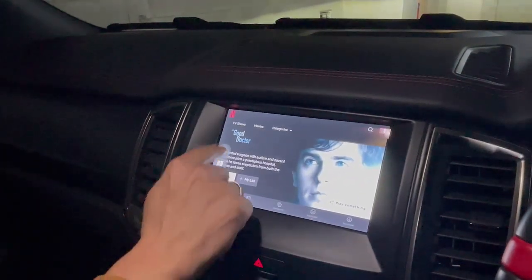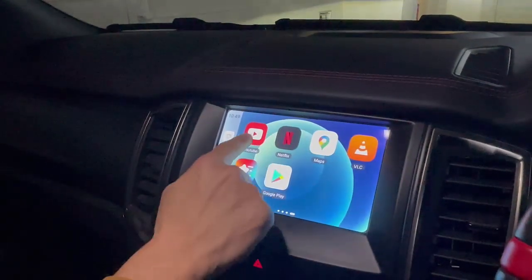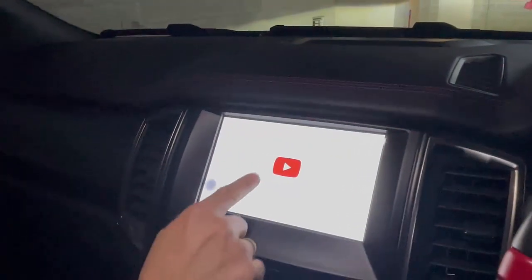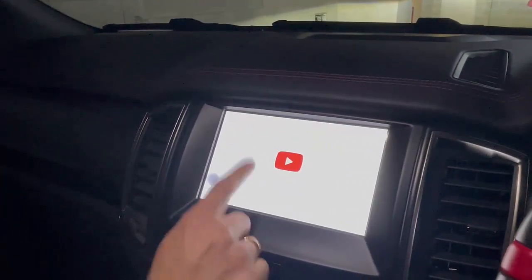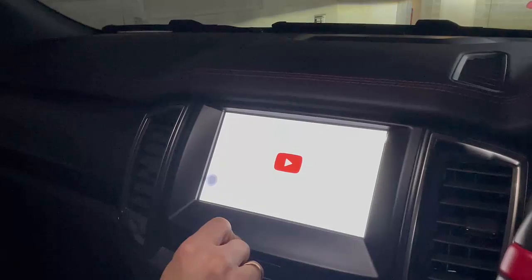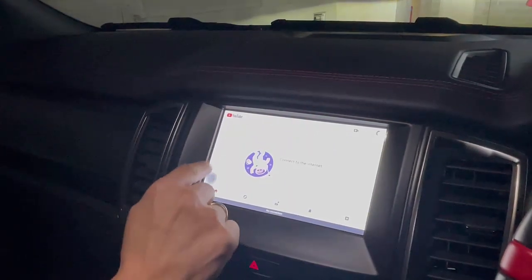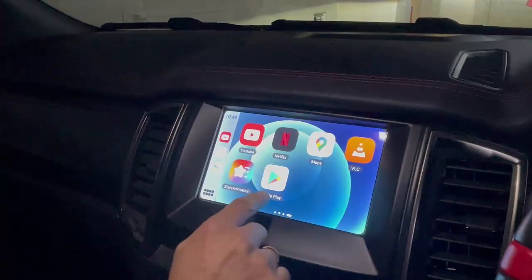From here we also have YouTube available pre-installed. Let's run YouTube. As I mentioned, we don't have great signal here in the car park, but it's going to try to connect to the internet — and yes, YouTube is working.